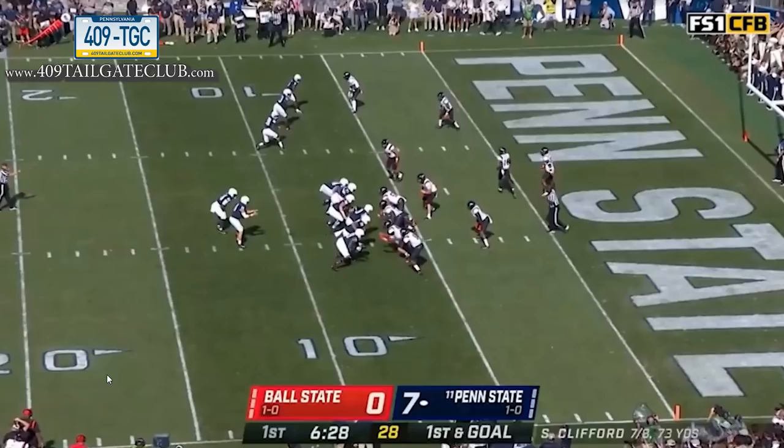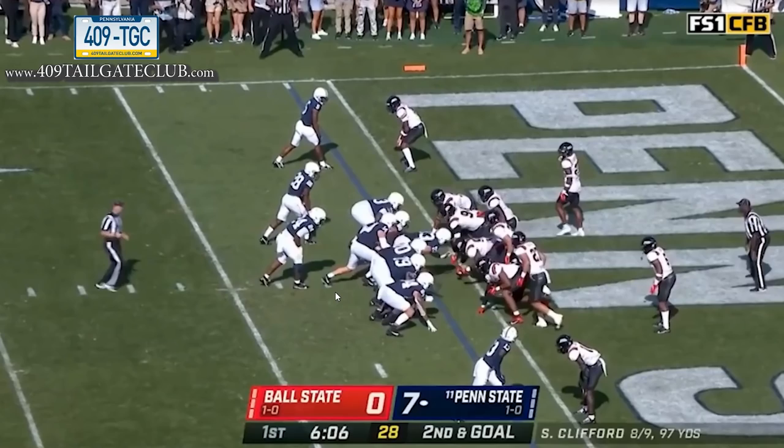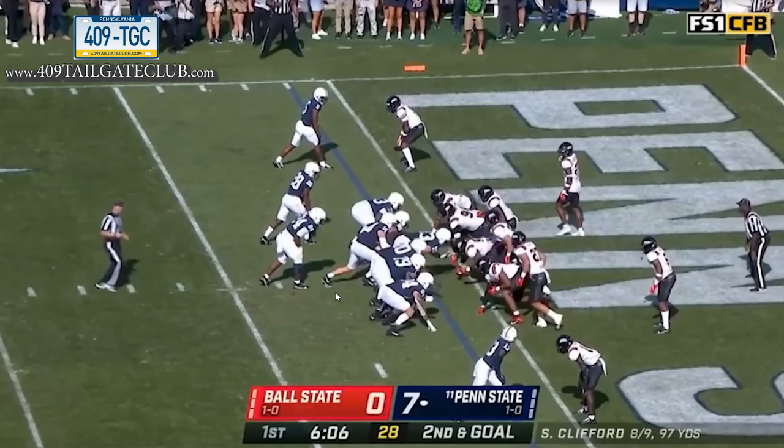The film shows there aren't enough defenders to cover trips to the field. This is actually an unbalanced formation — most people wouldn't notice there's a tight end lined up as an ineligible receiver. In hurry-up it's hard to detect. He's looking for numbers: sees three on two, catches the ball, flips it, goes up the field. He finishes the drive with a quarterback sneak in hurry-up and they score.